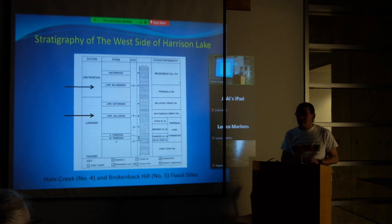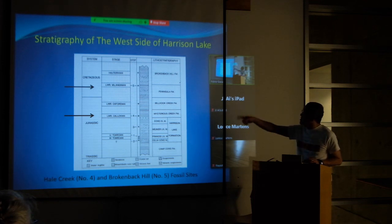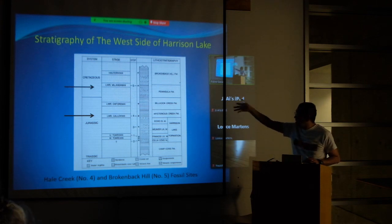Where did that map come from? It was actually from the Victoria Symposium. I want to quote where I got these maps from, because some of these geological journals you can find online. This is the stratigraphy of the west side of Harrison Lake. The formation used to find fossils is the Peninsula Formation — that would be the Broken Back Hill Number Five fossil site. Then we have the Mysterious Creek Formation.